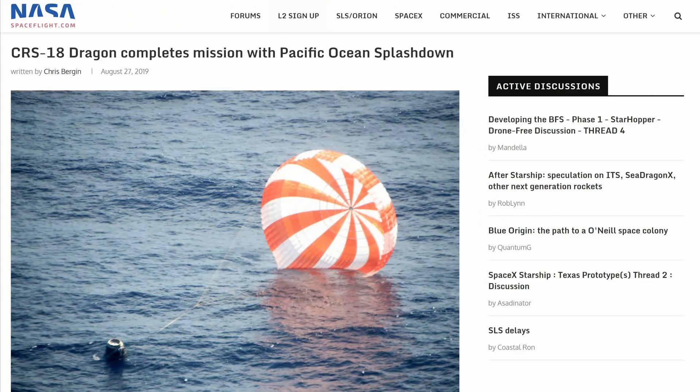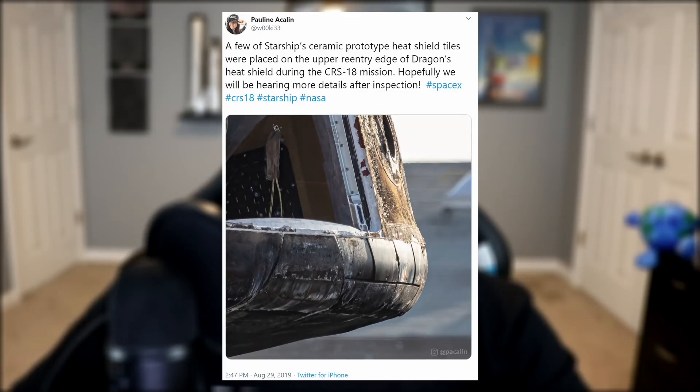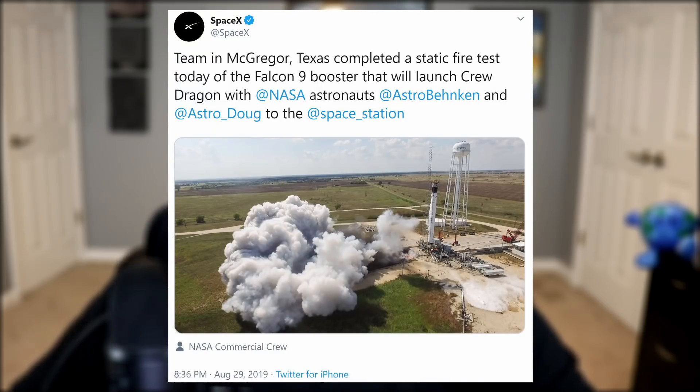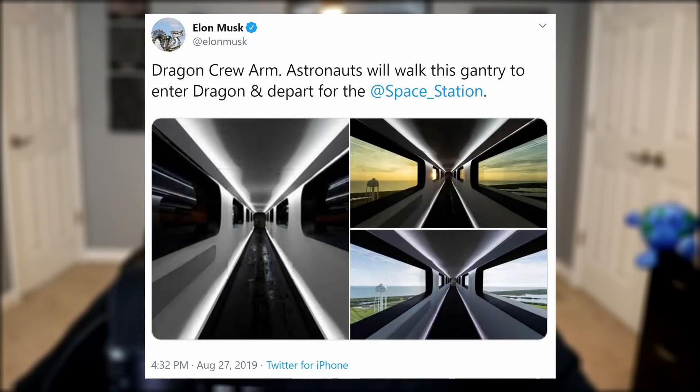SpaceX just recovered their thrice-flown cargo Dragon capsule from the ISS that launched on CRS-18. Local photographer Pauline Acklin captured the fate of the Starship heat shield tiles they placed on part of Dragon's rim — hard to tell how they sufficed, but Elon will likely mention it in his upcoming Starship presentation. Things are progressing for Demo 2, the first commercial crew mission that will take American astronauts to space on a Falcon 9 rocket. The first human-rated booster just underwent its static fire test, and Elon tweeted out some pics of the crew arm atop pad 39A.